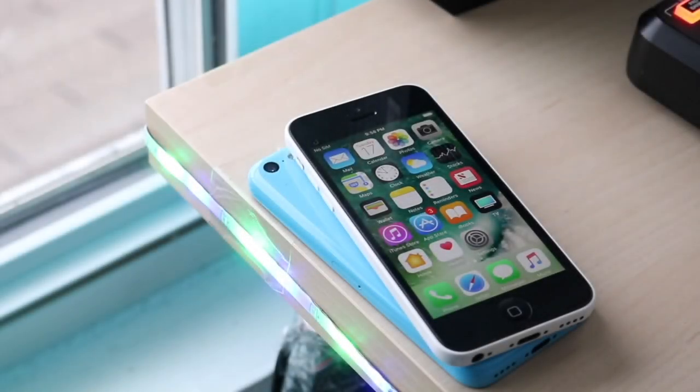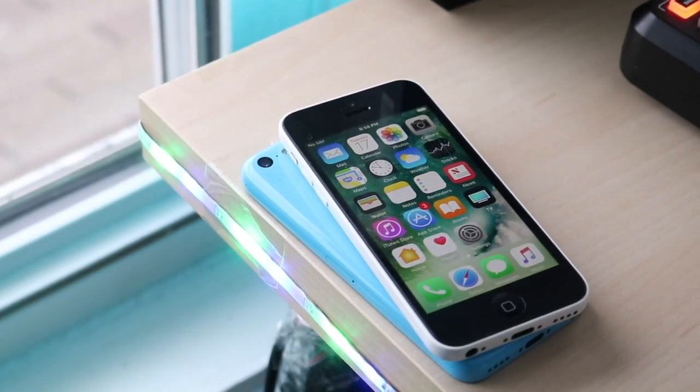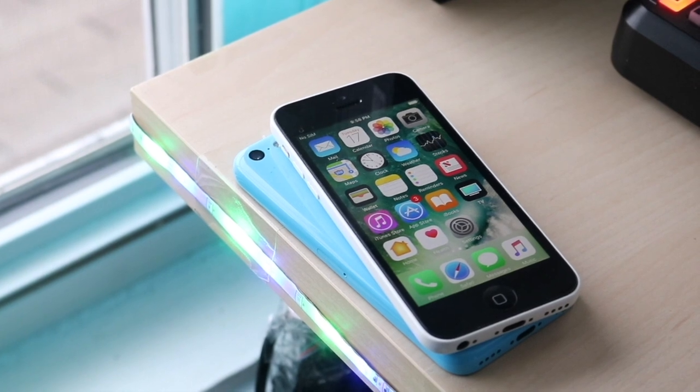I wanted to take a look at a few different iPhones that Apple has pretty much completely discontinued. These are iPhones that Apple no longer makes anymore — they used to make them, but the lineup just wasn't selling too well, and they wanted to completely get rid of it.